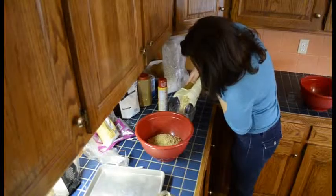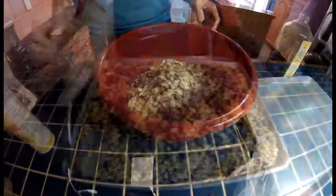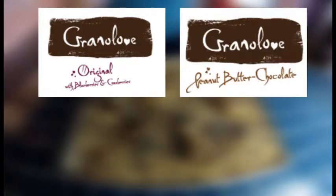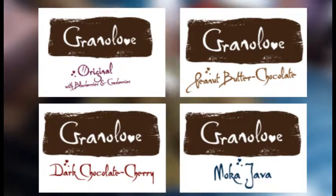I started making granola because I wanted my family to eat something for breakfast that was healthy, natural, and low in processed sugars. We have four flavors: original with blueberries and cranberries, peanut butter chocolate, dark chocolate cherry, and my favorite — mocha java, which has coffee in it.